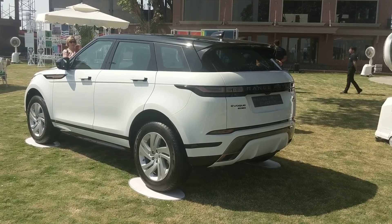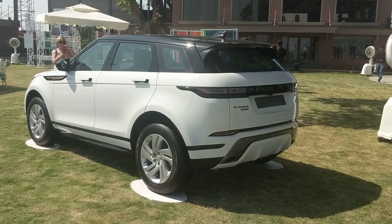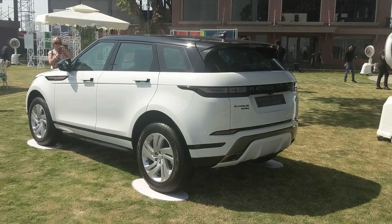Hope this gave you a clearer idea of what the new generation Range Rover Evoque is about. Subscribe for more updates from here and from the Auto Expo - hit subscribe, like and share the video. See you in the next one!